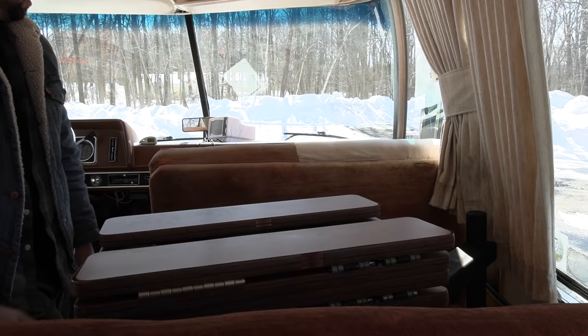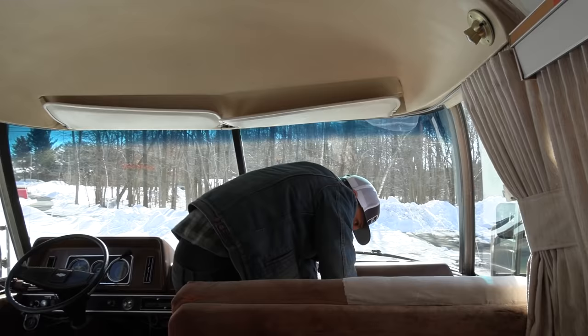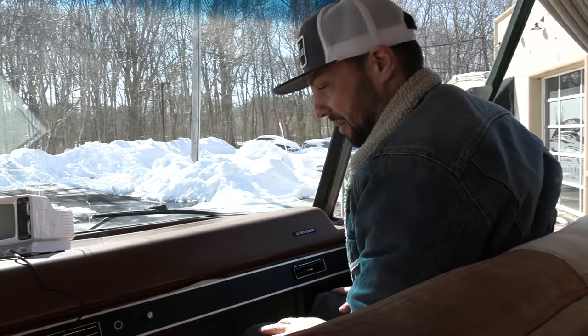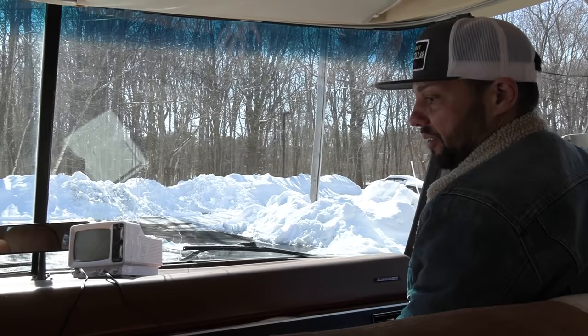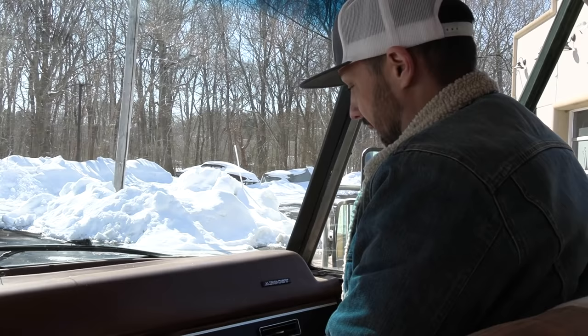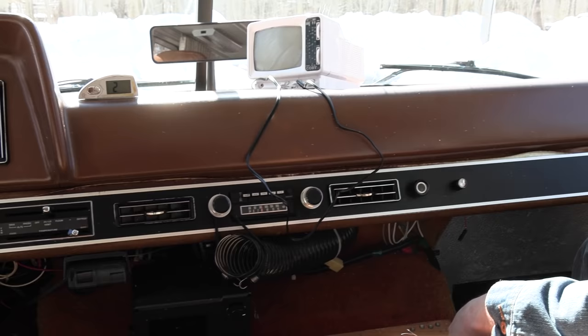You can swivel the table around, move it to different positions, or swing it up and get it out of the way. In the mother-daughter chair you can have two people sitting while someone's driving — the whole family could be up front. I'm just so fascinated with this motorhome. Years ago I did a tour of the 34.5-foot version — a mid-80s motorhome — but I've never been in one of these 70s Argosys.